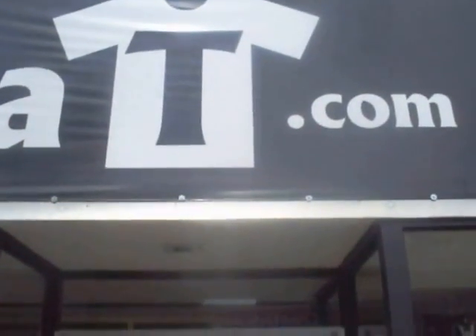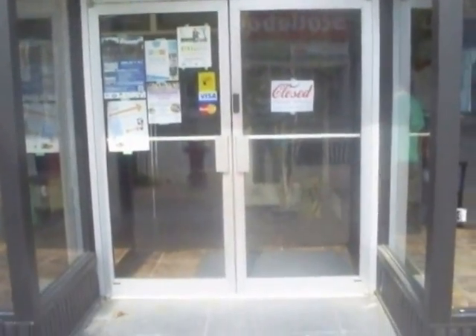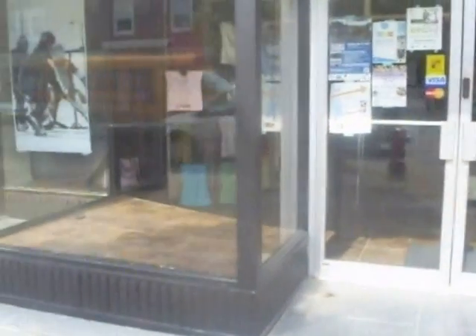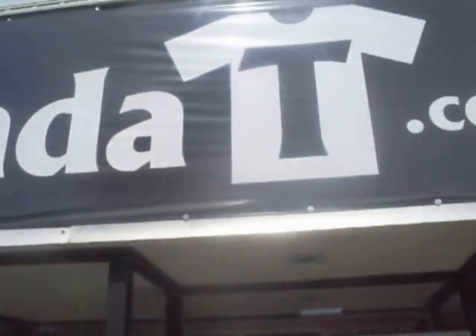One new change I found while out and about in Newmarket was at CanadaTea.com. They're putting a divider in the middle of the store, and on one side they're going to have nostalgic candies. So a new candy store is coming to Main Street in Newmarket. Right next door, they'll have CanadaTea.com T-shirts.